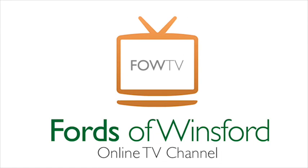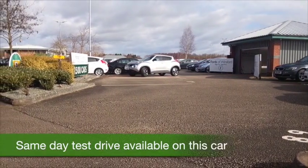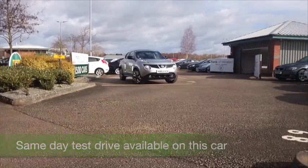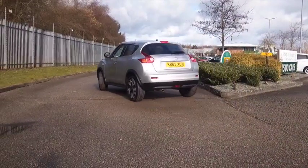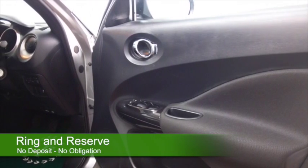The Nissan Juke ticks all the right boxes, and here's one that's even more desirable because it's got satellite navigation. And looking good in sparkling silver — outstanding car this, and it'll put a smile on your face. The 1.6 petrol returns about 47 mpg combined, so pretty keen on fuel.